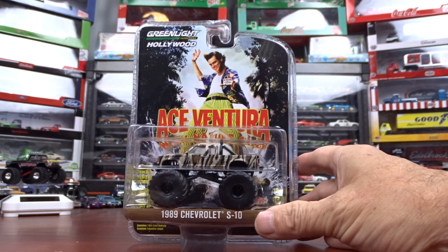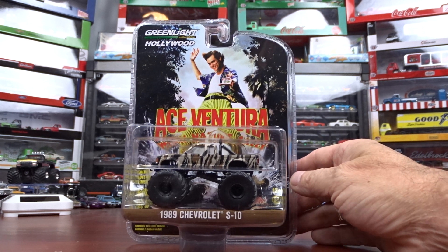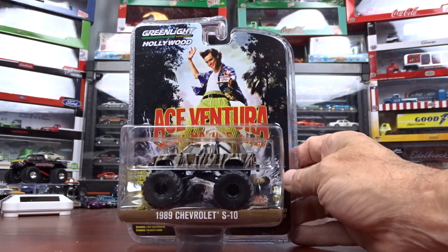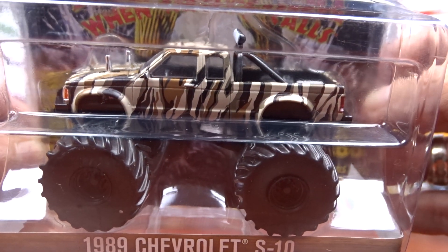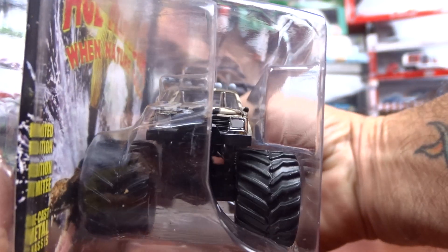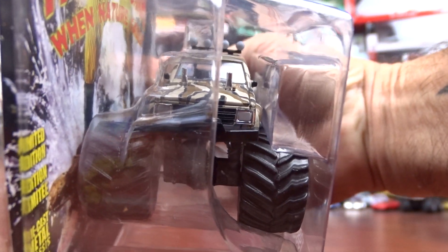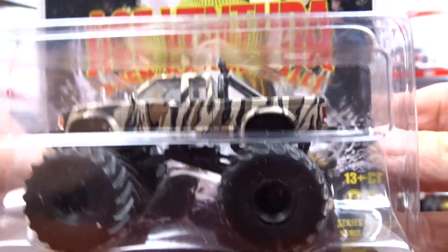Then we got the Ace Ventura. It's a 1989 Chevy S10, all in camo. It's definitely busy, I guess you'd say — that camouflage. Not a bad looking machine.